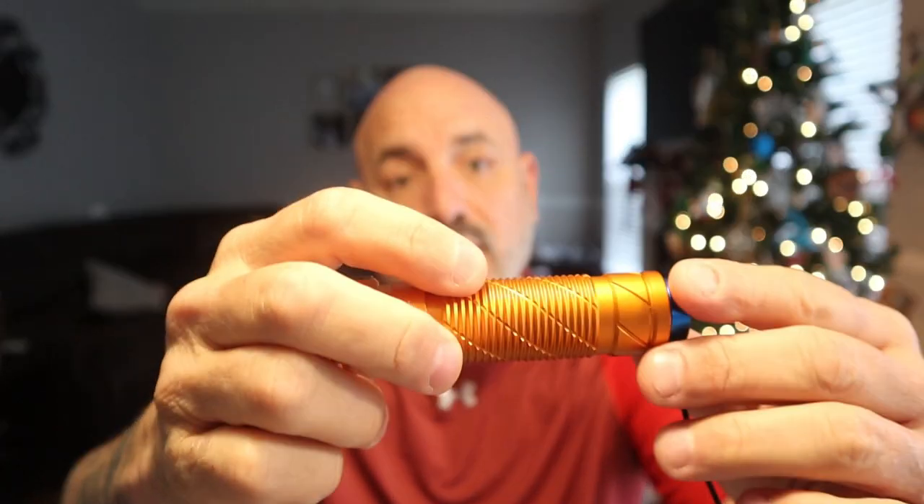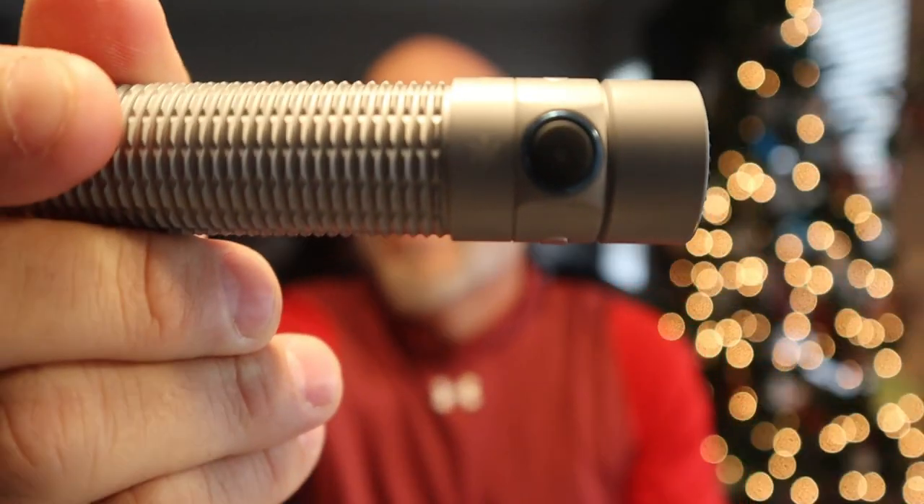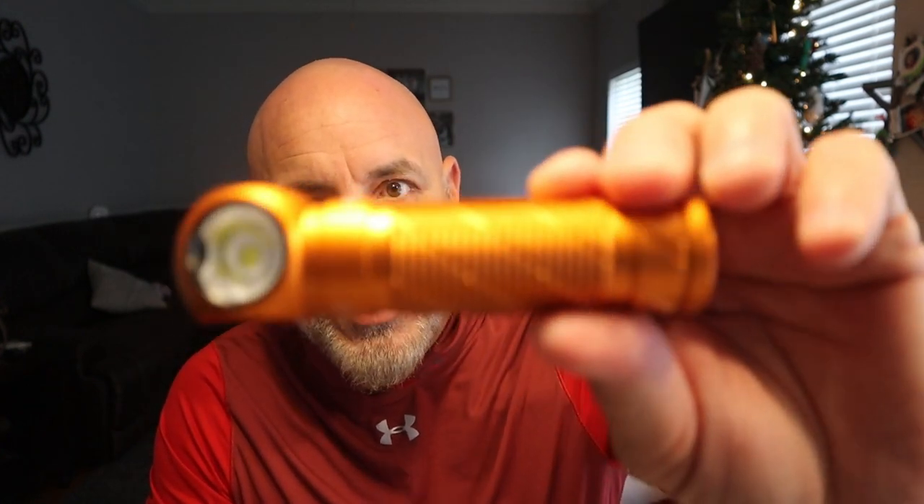It charges fairly quickly and comes to a full charge. The nice thing is, on most of these — especially these minis — they have a little indicator to let you know when your battery is running a little low. It always comes in handy. You don't want to run out of light in a crazy situation.